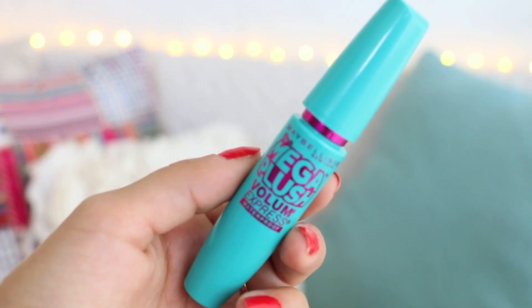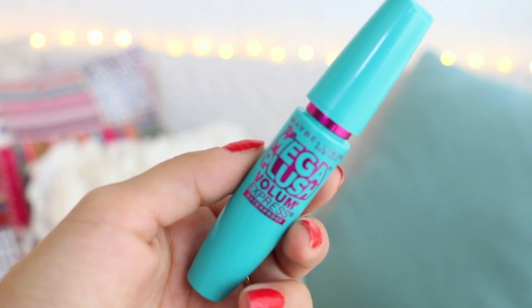Next, we have the Maybelline Mega Plush Volume Express mascara. I just love everything about this mascara. It has a really good consistency and the product itself is really nice. It's not drying on your eyelashes, which I feel like a lot of mascaras are — they come out really harsh and dry and clumpy. This feels like it almost has an argan oil in it or something; it's really moisturizing to your eyelashes. It doesn't smudge, it elongates my lashes, and it's my go-to.